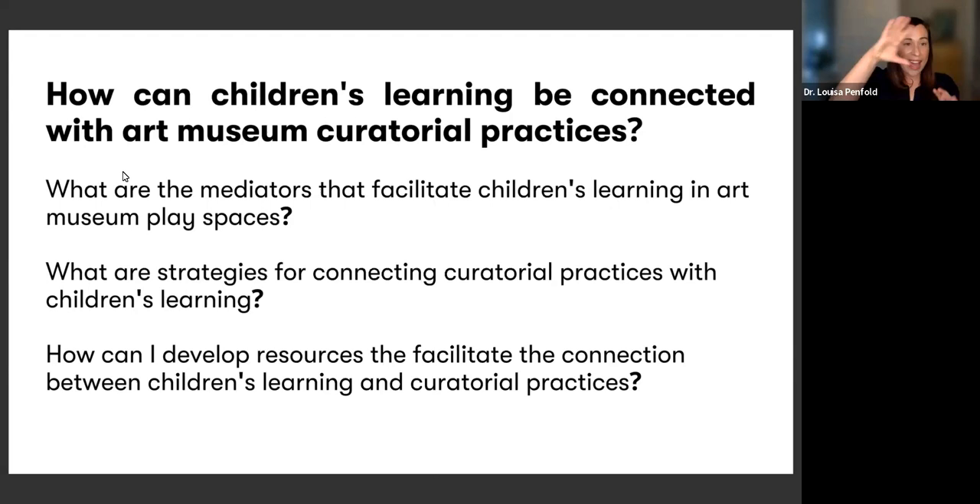Under that big umbrella, I was really thinking about the different mediators that facilitate young children's learning within an art museum space, and what strategies we can use for connecting curatorial practices — including reflective and evaluation strategies. Through working in Australia and traveling around the world seeing amazing educational programs for children and families in museums, I noticed there weren't a lot of resources available to help people design learning environments that really connect artistic practice and young children's learning. So entering the PhD, I had a strong intention to think about what practical resources I could develop to help others infuse creativity in children's lives — not only in museums, but in school settings or at home.